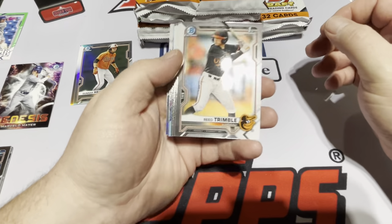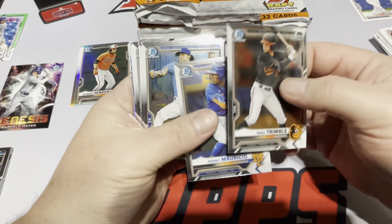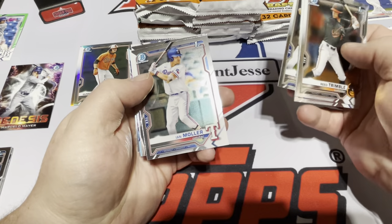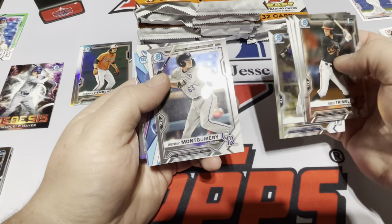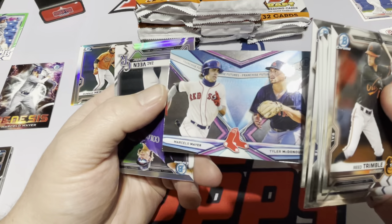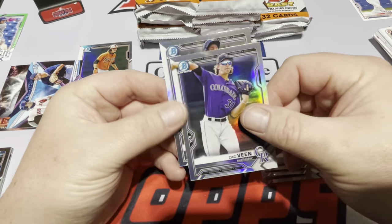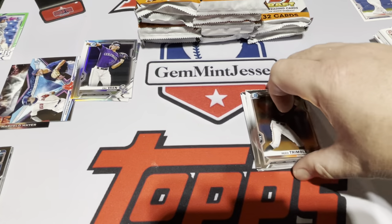Our chromes: Trimble, Ronnie Mauricio, Frank Mazzucato, Ian Moeller, Ryan Spikes — I like that name — Benny Montgomery, that's a good one. We've got the Prospects, Marcello Meyer, and McDonough — another insert set. And our two refractors: Zach Veen and Julio Carreras, so both Rockies. No First Bowman refractors yet, but I'm sure we'll hit there.